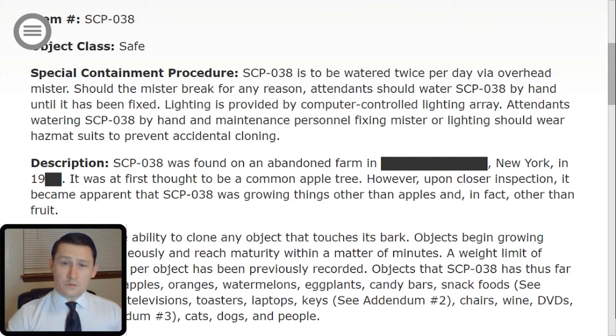Welcome to the SCP Foundation. I am O5-4 and today you are being briefed on SCP-038. Let's begin. Item number: SCP-038. Object class: Safe.